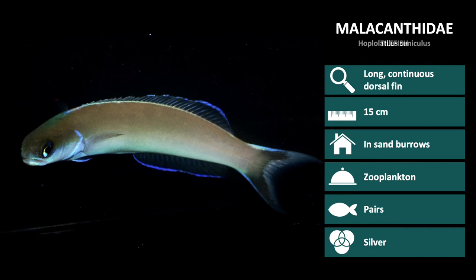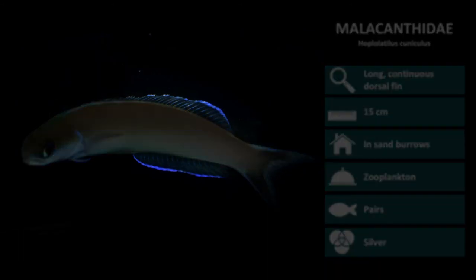The first species in this family that we will review is Hoplolatilus cunnicularius. Body colors in this species vary between olive, brown, or yellow. They also have a blue fin outline on the dorsal and anal fins.